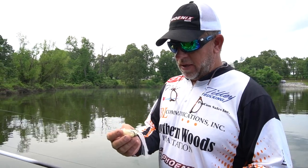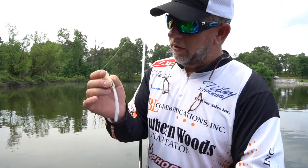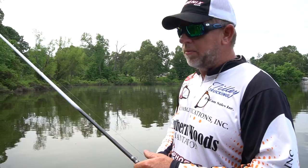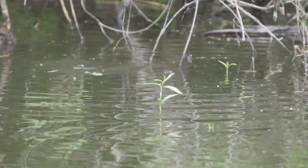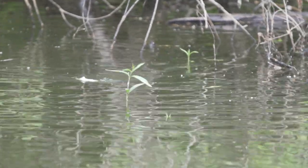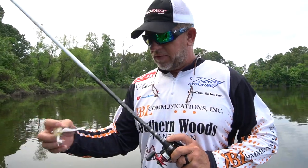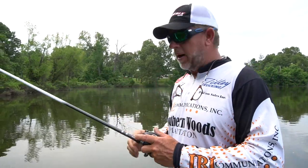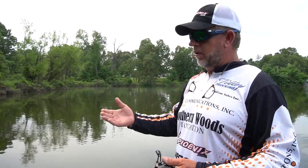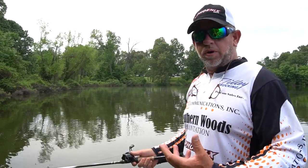The other frog I like to use is this crystal shad style. I actually cut one leg shorter than the other. This is more of a gliding frog — it's a quieter presentation. You work it the same way, but when you're around clear water, this is a little bit more effective, and it walks back and forth really well whenever you cut one of the legs shorter than the other. This particular frog has a rattle inside of it, which makes a little bit of noise as you're walking it back and forth. It also works as a weight transfer so that when you cast it, the weight goes to the back of the frog and really lets you put it where you want it.